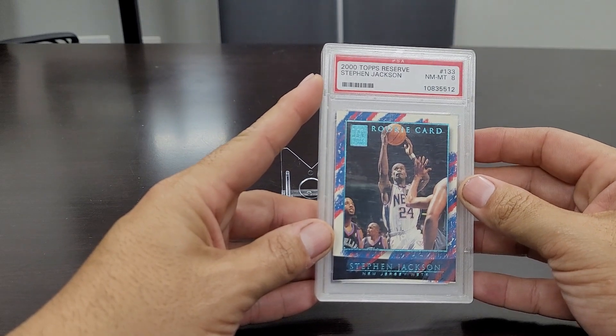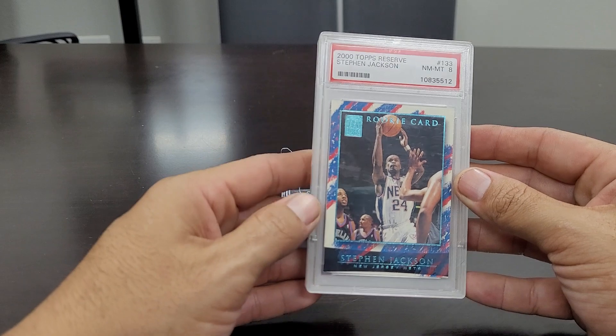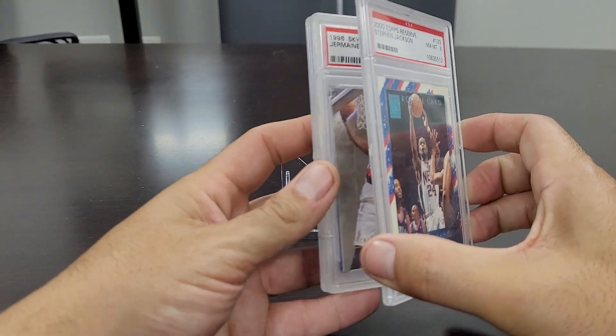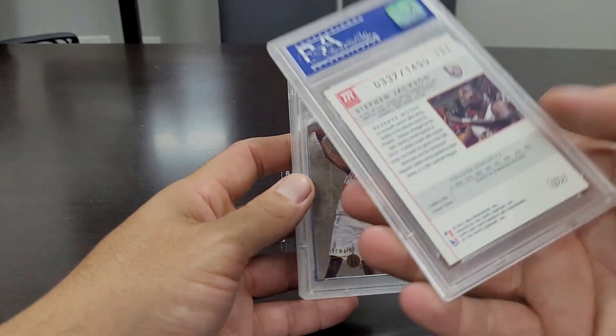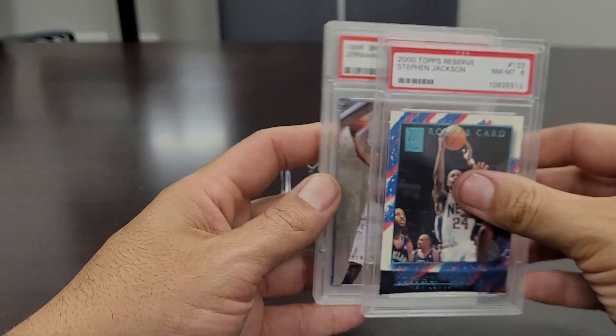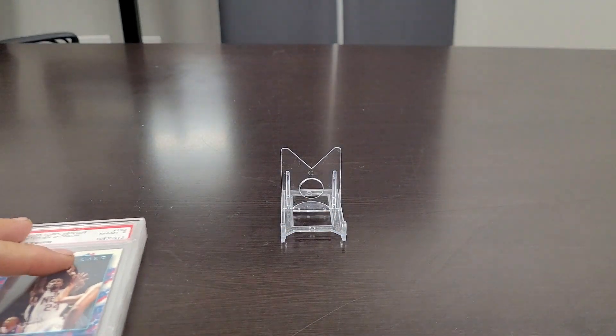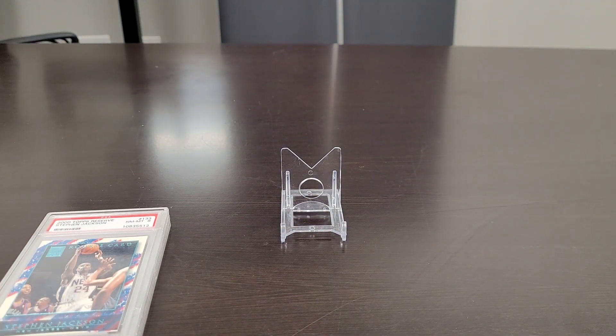This was a tough one to find — this is the 2000 Topps Reserve Stephen Jackson in a Near Mint to Mint 8. It's a cool card. Not a lot of Stephen Jackson rookie cards out there. This one is actually numbered on the back, 337 of 1499. Real good player in my opinion. I'll just tilt the camera so you can see this tower of slabs that we are going to review.